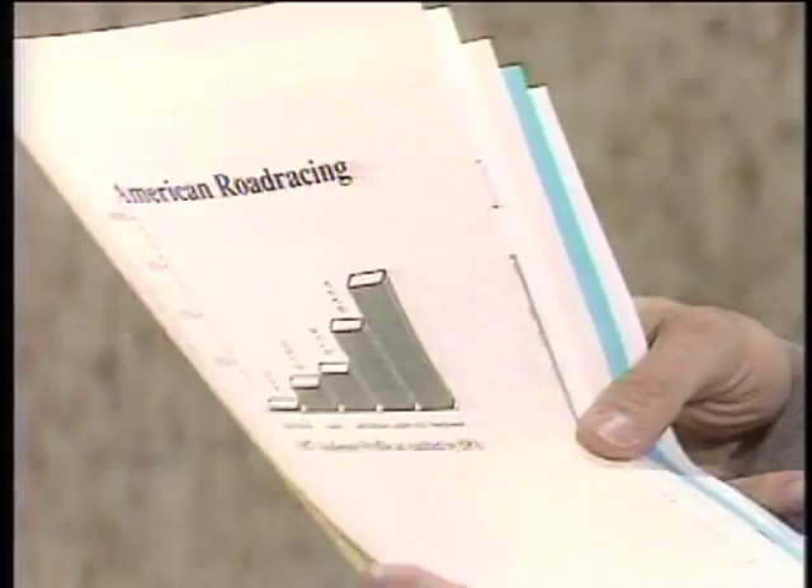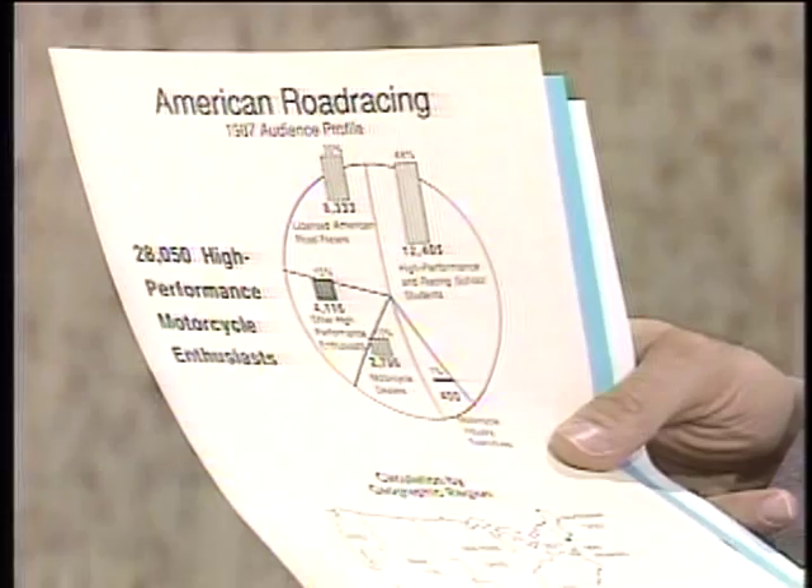Welcome to the Computer Chronicles. I'm Stuart Shiffey, and this is Gary Kildall. Gary, I have some examples here of printed documents — the kinds of things normally you think you have to go to a printer and pay a lot of money to get — but these were all created on a personal computer and printed out on a laser printer.